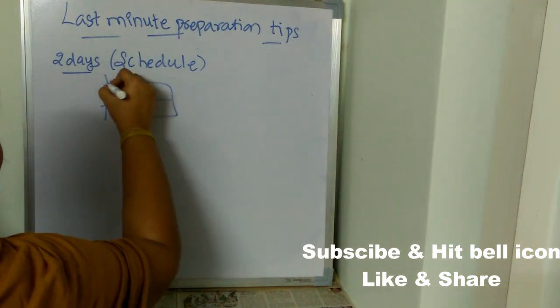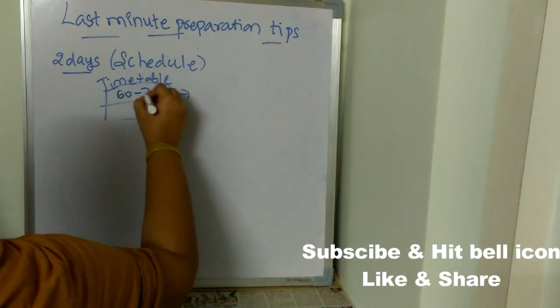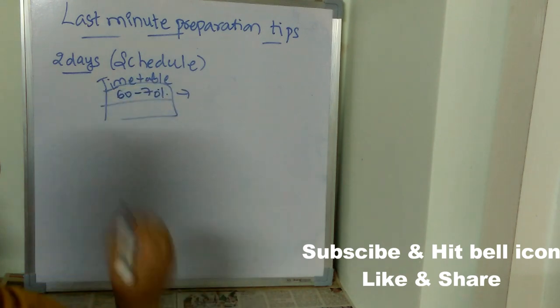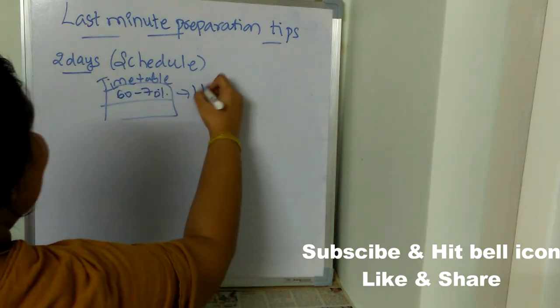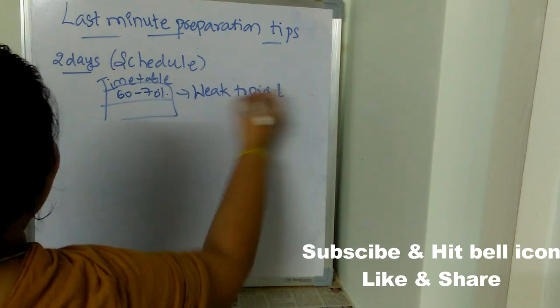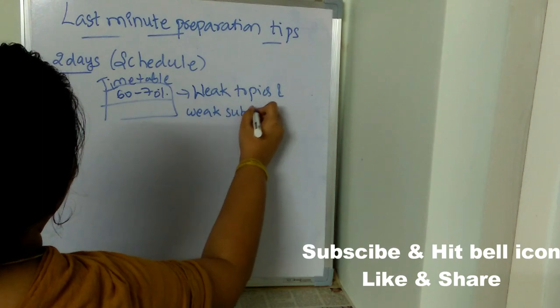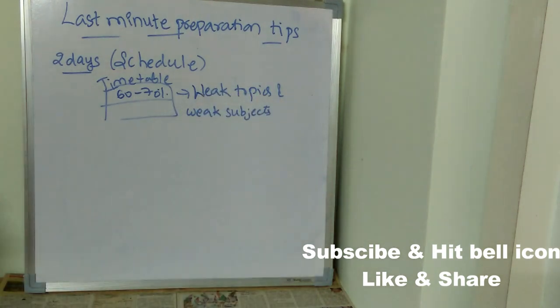Prepare a timetable and make sure 60 to 70 percent of the timetable consists of your weak subjects and weak topics — the subjects you are not confident in and the topics you don't know properly.